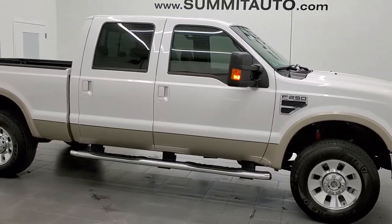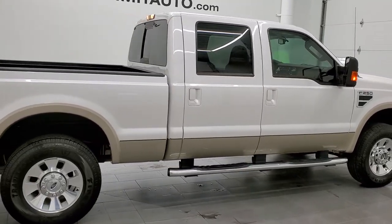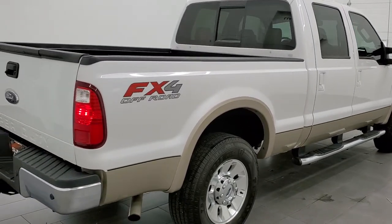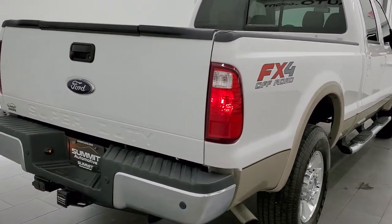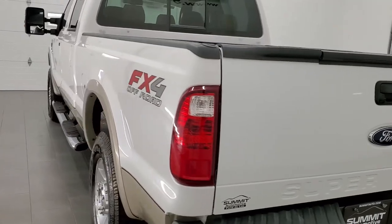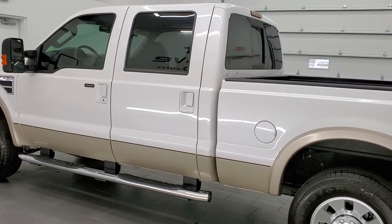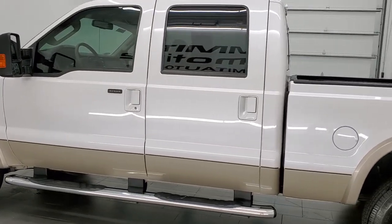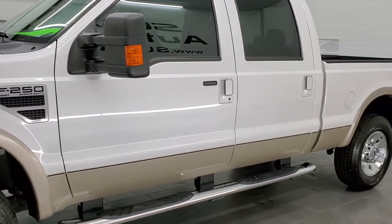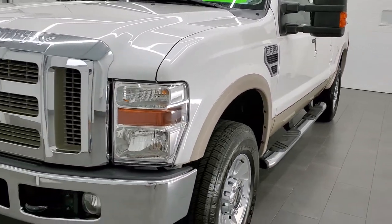This 2010 Ford F-250 Crew Cab Short Box Lariat is stock number 12041Z. We are here at Summit Automotive in Fond du Lac, Wisconsin, your new and used heavy duty truck headquarters. This 2010 Ford F-250 has the 5.4 liter V8 motor. This truck has been fully safetied and inspected by our service shop, has a fresh oil and filter change. All the fluids have been checked and topped off and this truck is 100% ready to go.